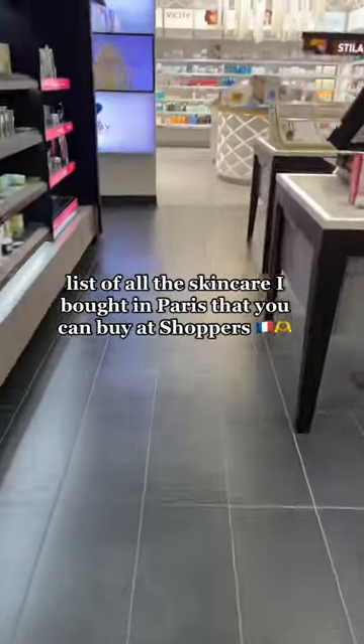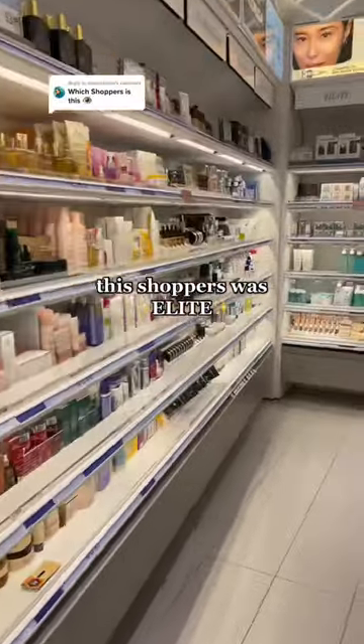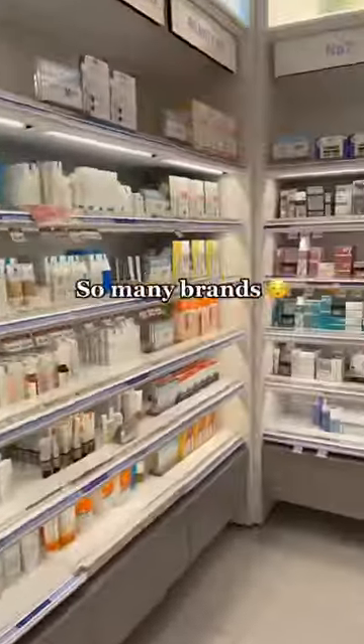Here's a list of all the skincare I got in Paris that you can buy right here at home. This Shoppers location was elite — it had so many amazing brands. I have never seen a Shoppers this nice.